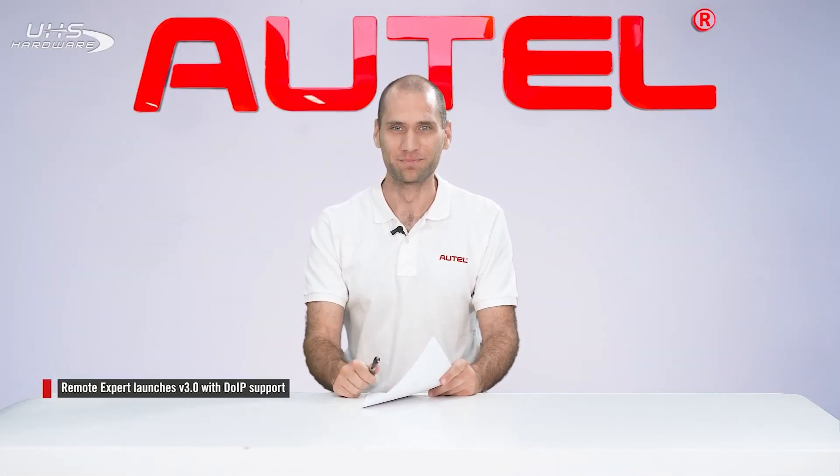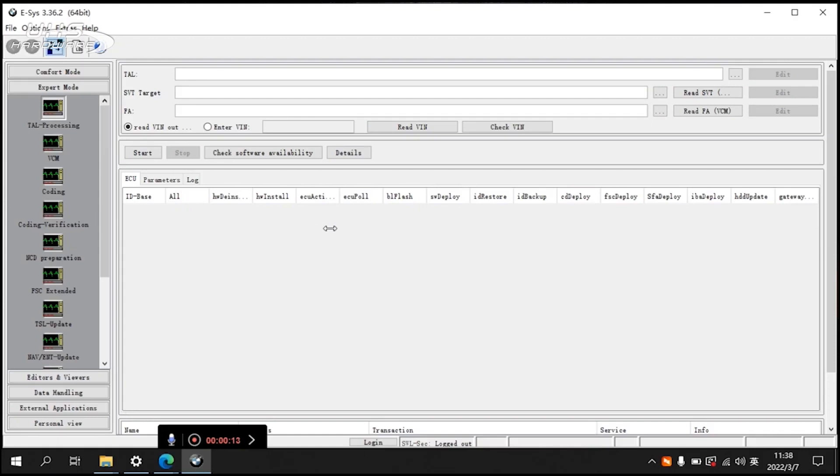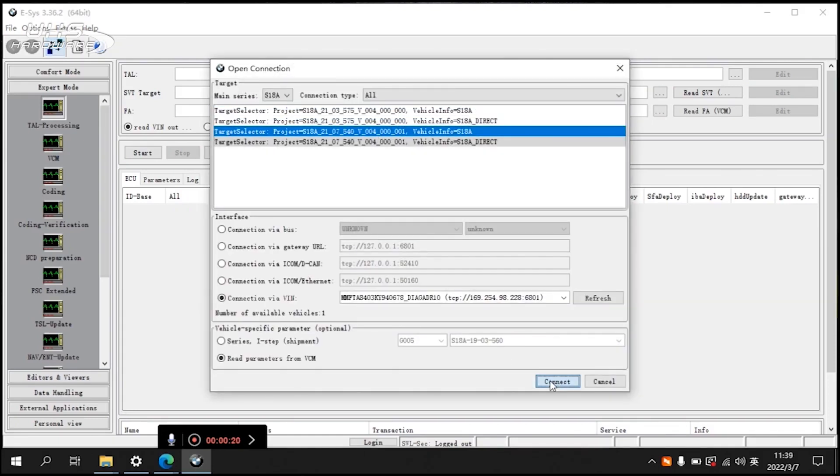Hi, I'm Mike with another Autel update. Remote Expert has launched version 3.0. The latest version includes support for DO-IP, a popular data transmission protocol seen in makes such as BMW.